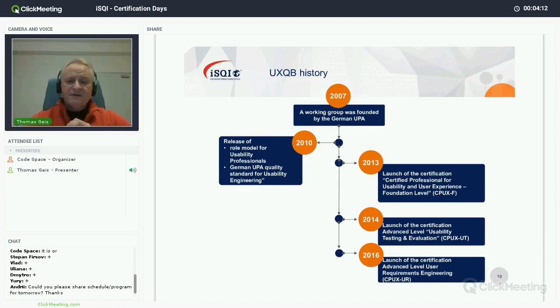A little bit of history about the UXQB. If I go back in history of the certification scheme — certified professional for usability and user experience — it all started approximately in 2007, where within the German Usability Professionals Association a working group was founded to come up with a standardized role model for usability professionals in industry.